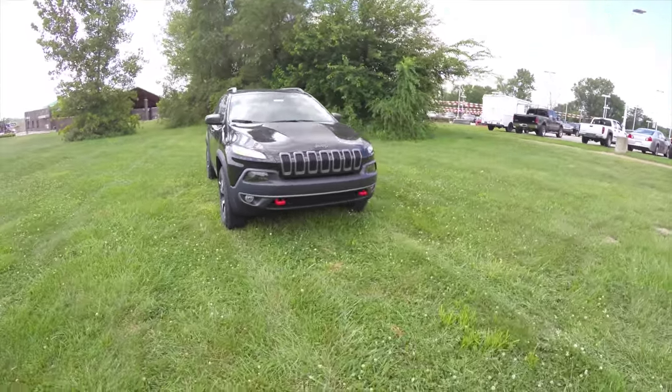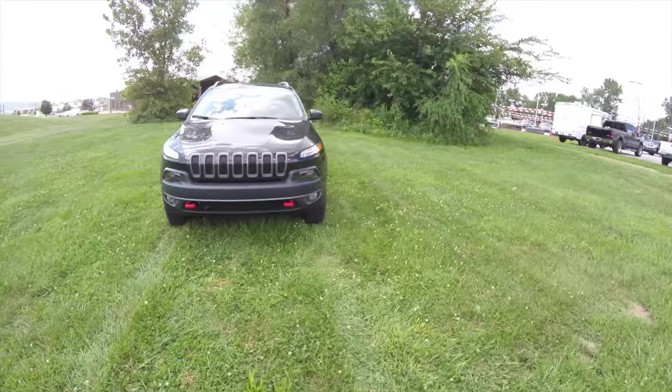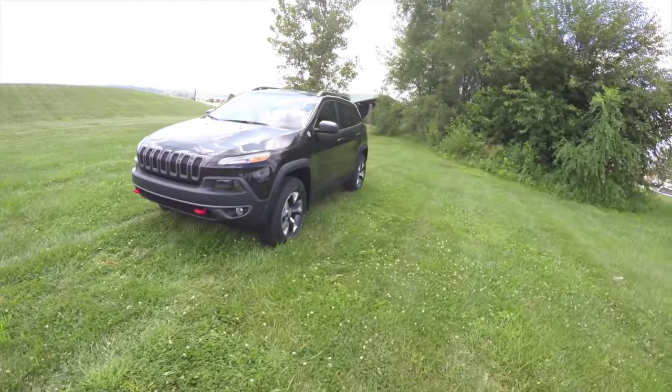Hello everyone, today we are going to take a quick walk around look at this brand new 2016 Jeep Cherokee Trailhawk.